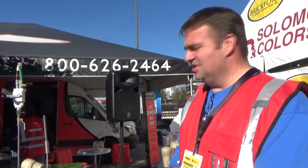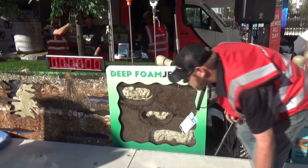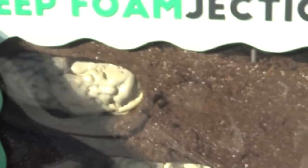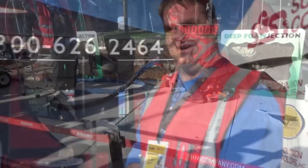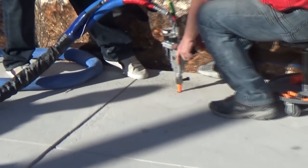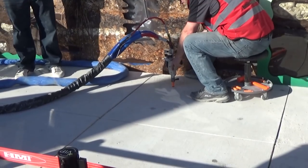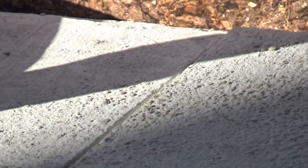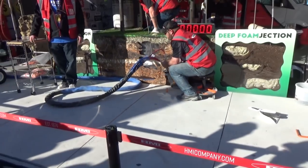This is our deep foam injection system. We're pumping foam deep into the ground to add strength and raise concrete that's sunken. We're going to bring this edge up about a half an inch. You can see that slab continually going up and up. Kip calls it at a quarter inch — right there you can watch it rising.